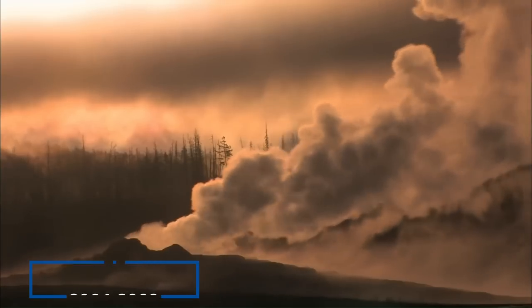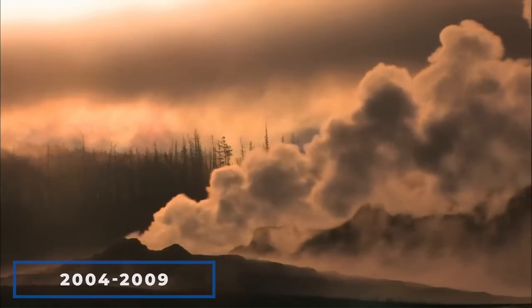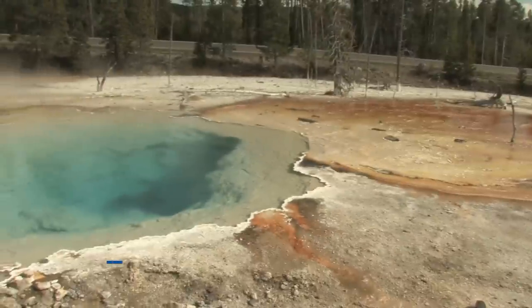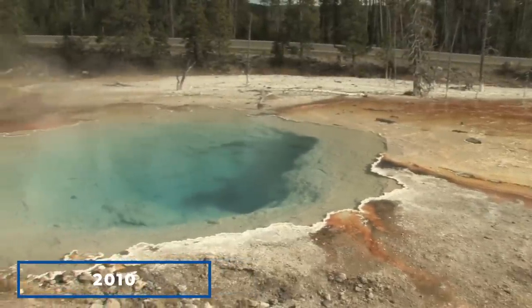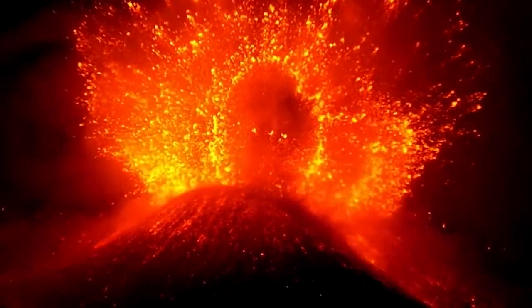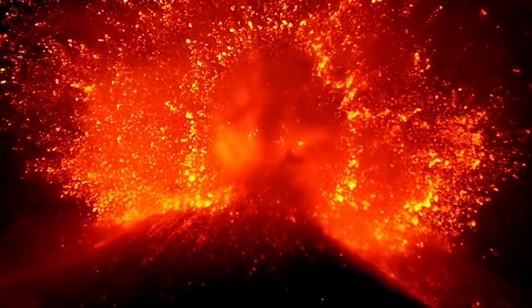Volcanologists have been studying volcanic activity since 1923, and between 2004 and 2009, the ground rose 9.8 inches. However, in 2010, the land began to subside, leaving many scientists wondering if Yellowstone would erupt soon and how violent the eruption would be.